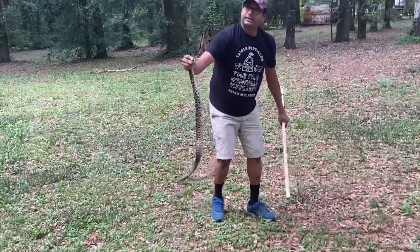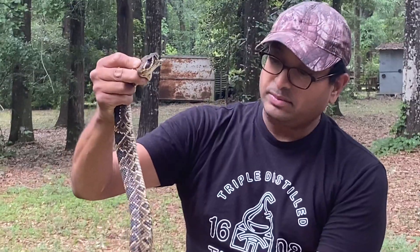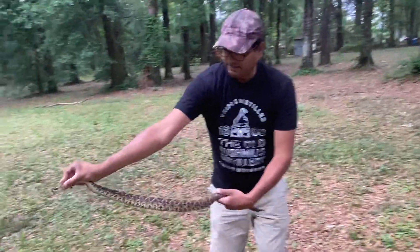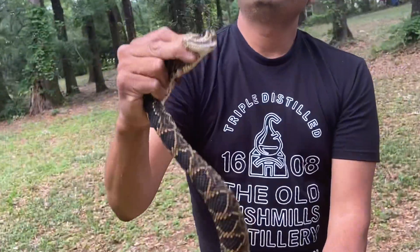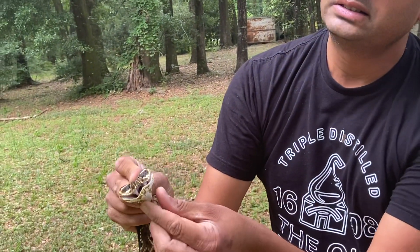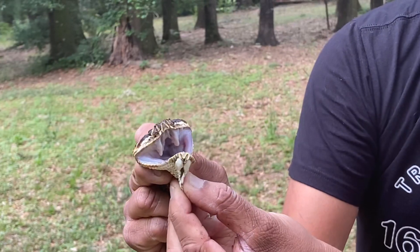I got him. Got him right here. He's musking on me. I'm not that big of a fellow. But if you look at his pattern, you can see those diamonds. You can see his fangs — if you look real carefully here, make sure my hands are out of the way.